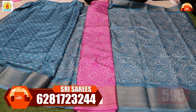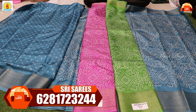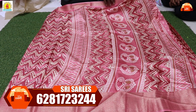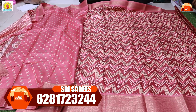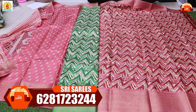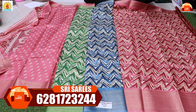Three colors available: blue, pink, and green. Three colors shown again — blue, pink. Pink saree displayed. Blue saree displayed. Pink saree shown again.